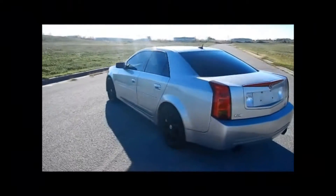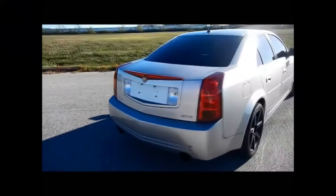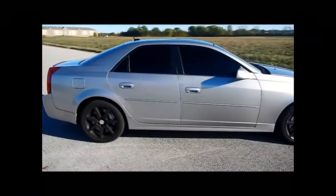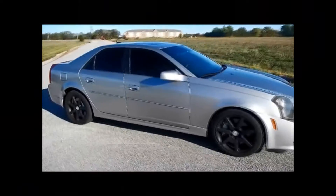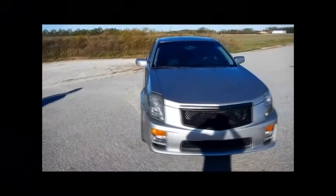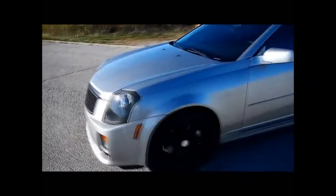This is the CTS-V. It does have the huge Corvette engine in it. As you can see from the video, it's a metallic silver color with blacked out wheels and blacked out windows. This thing is extremely fast. We've got a few modifications done to it to make it stand out from just an ordinary CTS-V. We'll turn it over to Mike so he can go over the details.